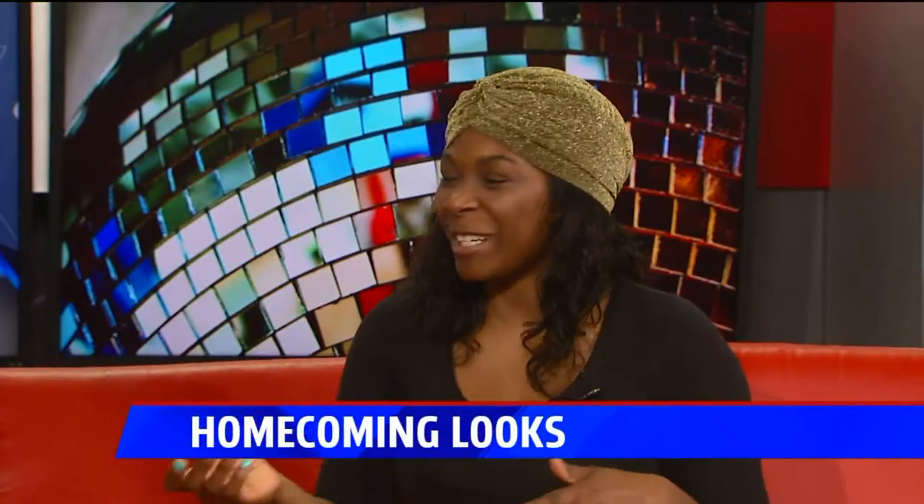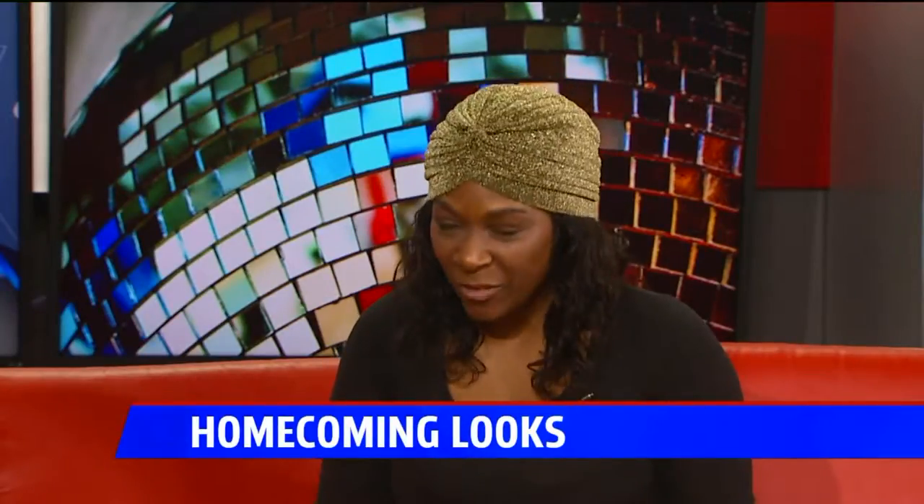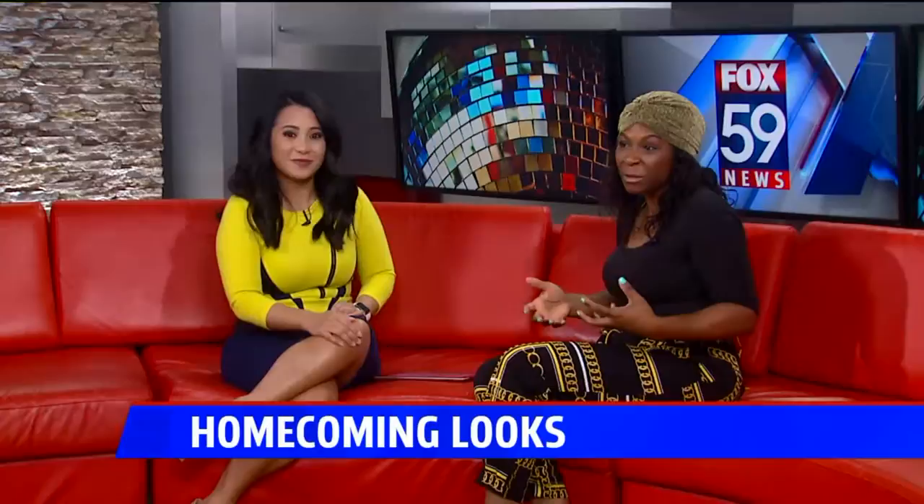The next two, three weeks, right Nicole? The next upcoming weeks, next three weeks, you'll see a lot of homecoming pictures. A lot of people, especially with the fashion going on. We were just talking about it. I just left Fashion Week last week, so there's tons of things that are going to be in trend, tons of things that people are going to see and put on social media.